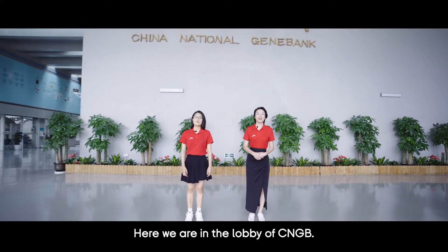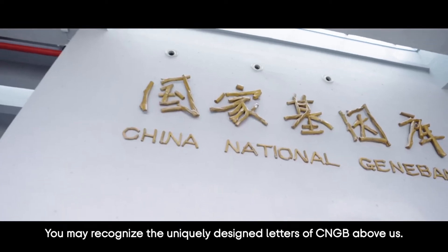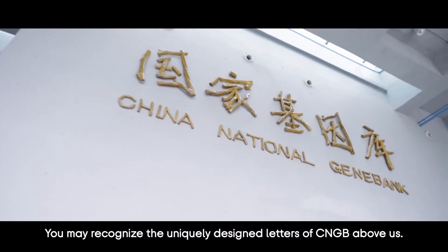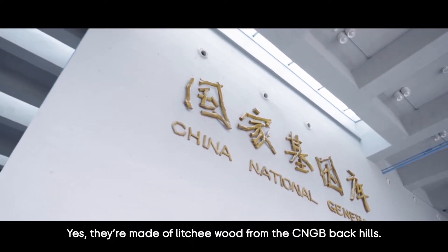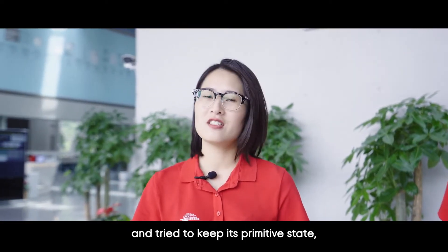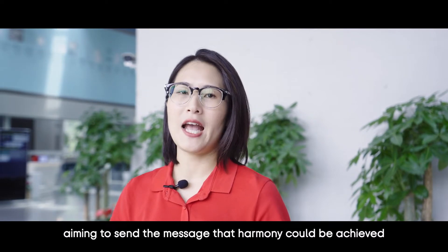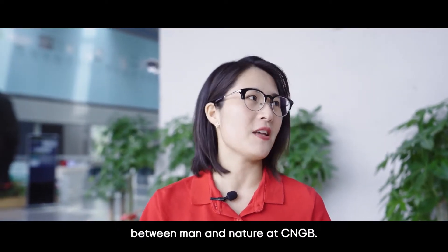Here we are in the lobby of CNGB. You may recognize the uniquely designed letters of CNGB above us — they're made of lychee wood from the CNGB bank hills. The craftsmen carefully created the style and tried to keep its primitive state, aiming to send the message that harmony could be achieved between man and nature at CNGB.